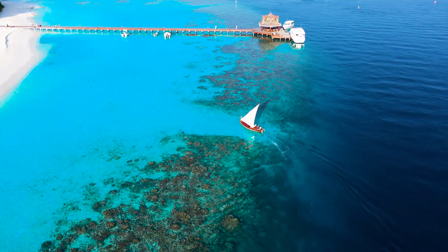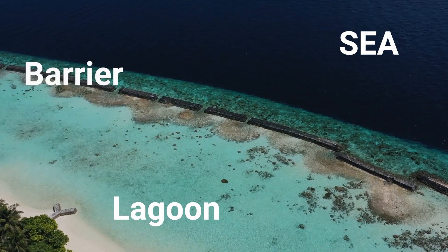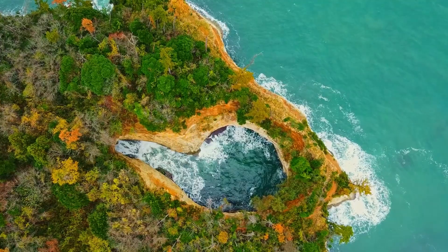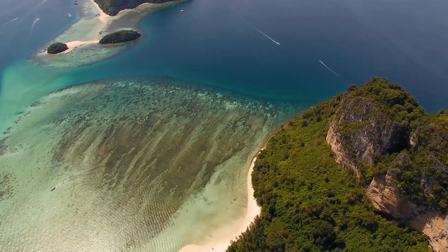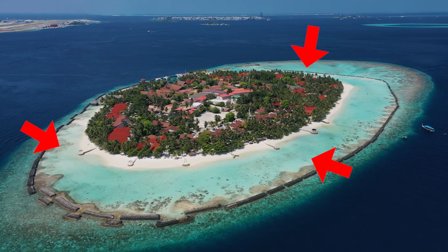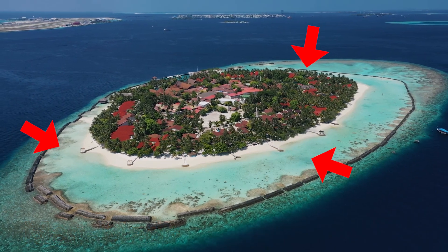A lagoon is a shallow body of salt water along a coastal area. It is usually separated from the deeper sea by a shallow or exposed barrier beach area. A lagoon is a pool or lake of relatively shallow, quiet water that is normally connected to the sea but separated from it by sandbars, barrier islands, or coral reefs. Fun fact: there are man-made lagoons too — people build lagoons for managing waste water, such as the anaerobic lagoon.